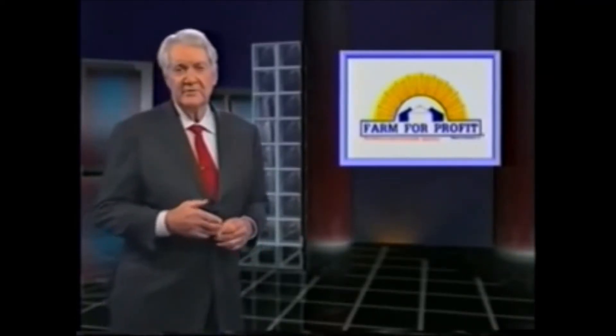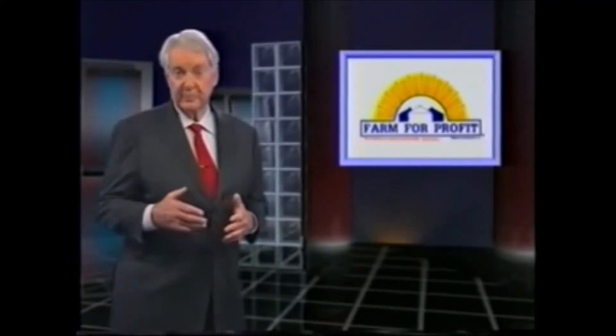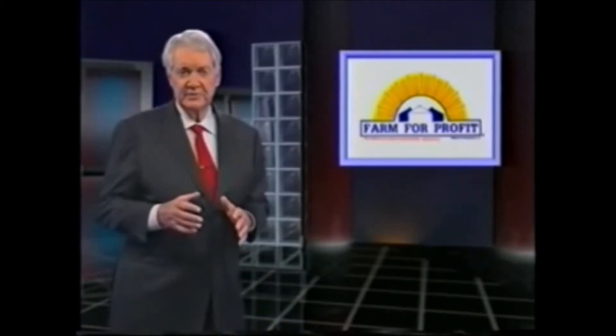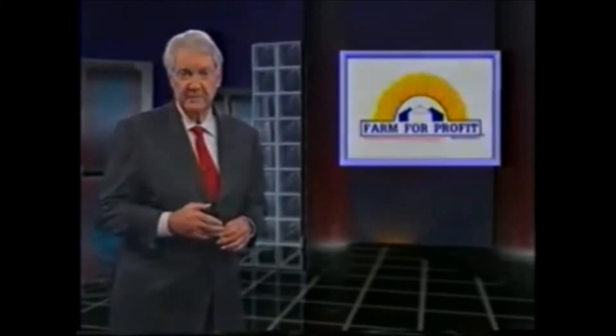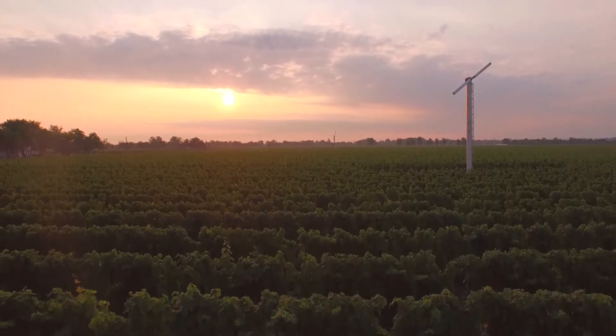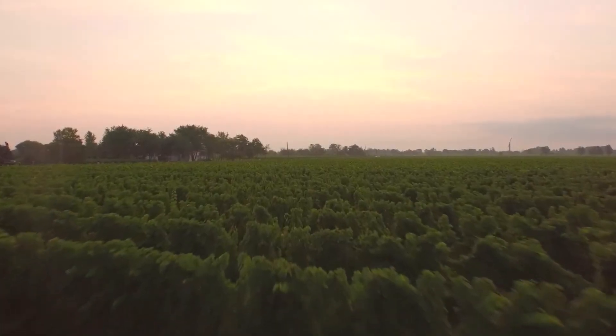Hi, I'm Pat Summerall. Join me as we discover Farm for Profit. You'll see how Farm for Profit is alerting consumers to this crisis and helping farmers grow healthier food. Since 1982, Farm for Profit has worked to sustain the farmers' profitability.